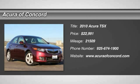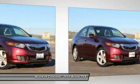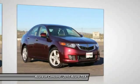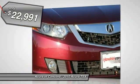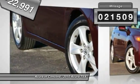2010 TSX. The Acura TSX uses quality materials and is built with excellence. It comes equipped with a spacious interior and an impressive list of standard features, and is priced below $25,000. This vehicle has less than 25,000 miles.